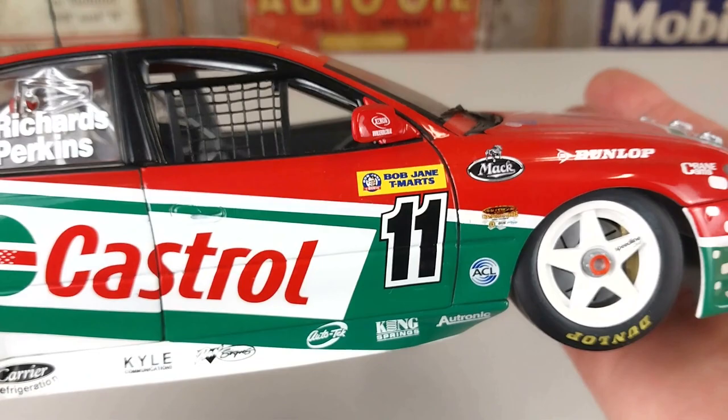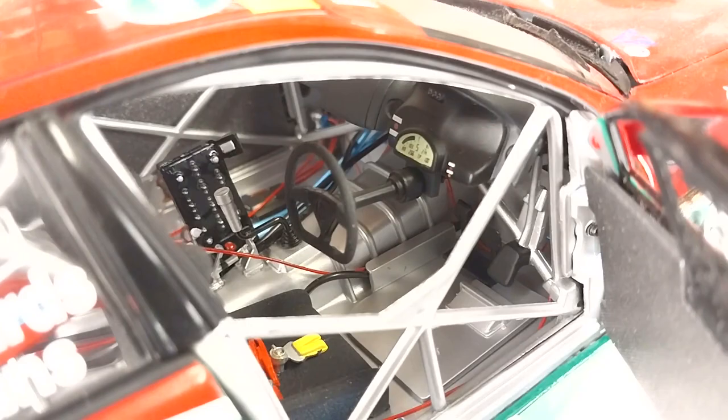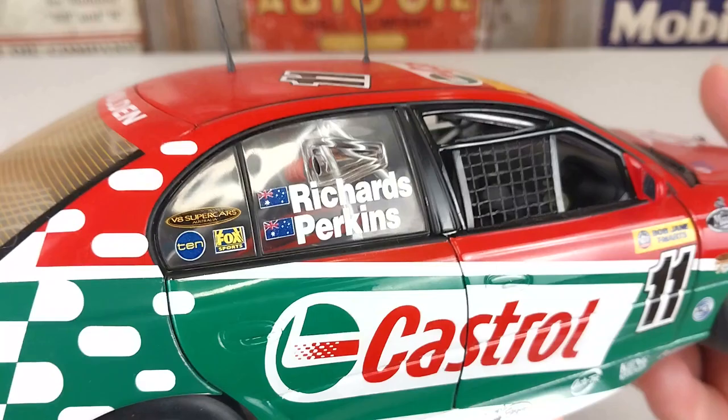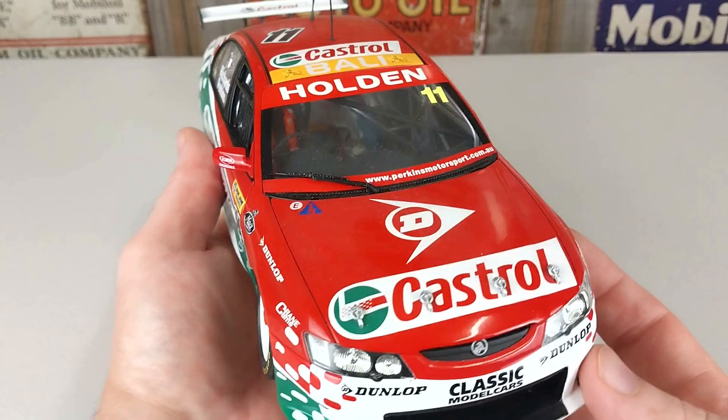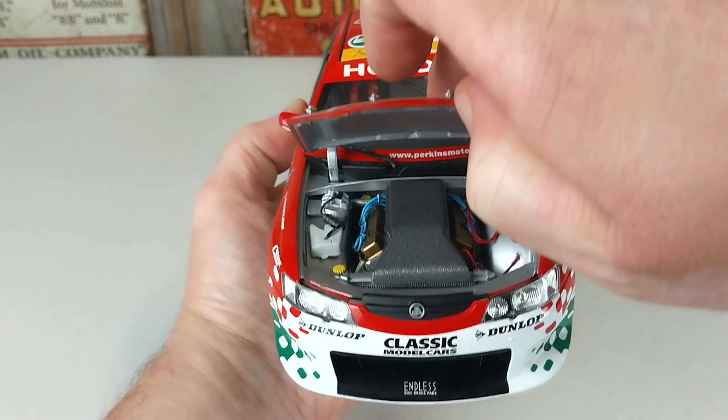We'll jump straight in the driver's door and have a little look for you — open that up and have a real good look inside. There's some great detail in there. All four doors do open; I will take photos of that so you can get a real good look. I think this is another really cool 1:18 scale V8 Supercar — the color combination really stands out.